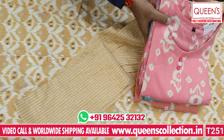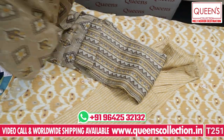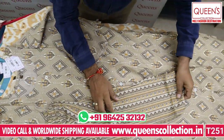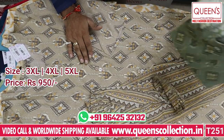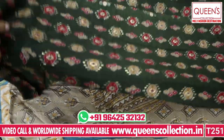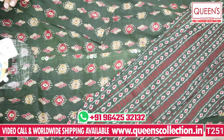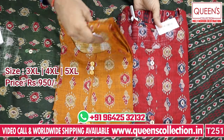This set also has a top and bottom with a striped print and nice getup, available in two colors — both really good. You have light, dark, and English chart options, all 3 chart types available. Fine quality and best quality fabric. In the 950 range, you get a top and bottom in plus sizes 3XL, 4XL, and 5XL. Colors include green, maroon, and dark mustard — all very beautiful.